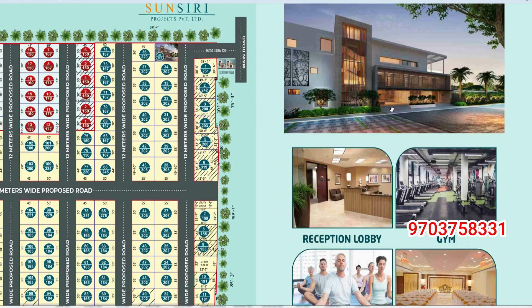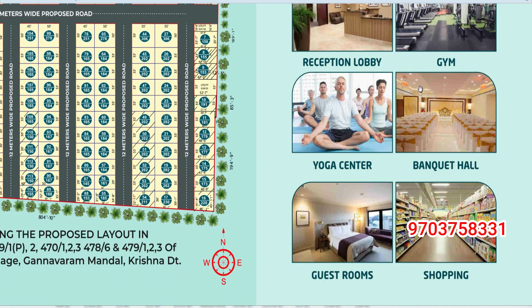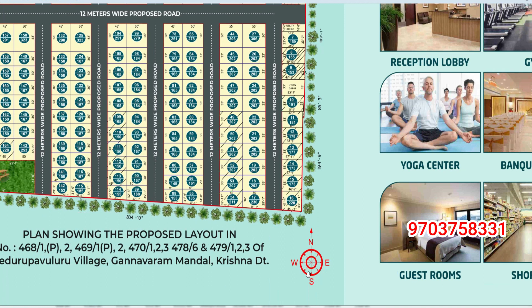In this gated community, there is a reception lobby, a gym, a yoga center, a banquet hall, and guest rooms. This is a G plus 3 clubhouse, which also includes shopping.